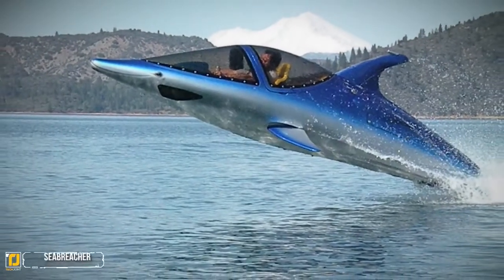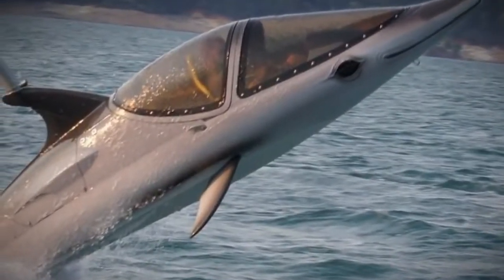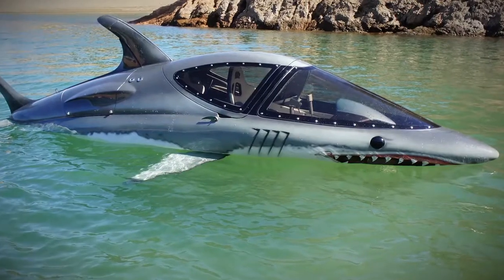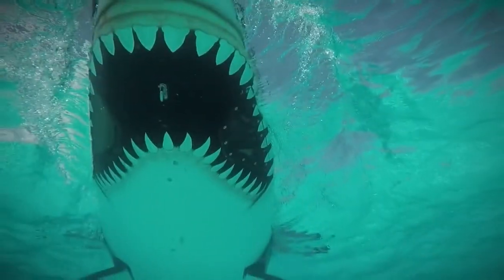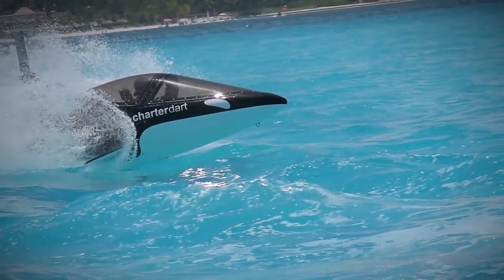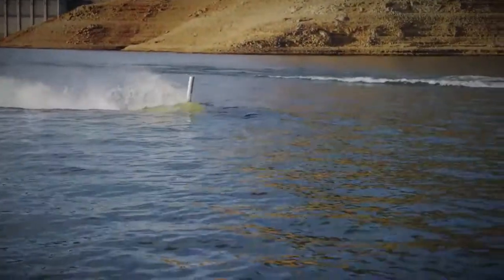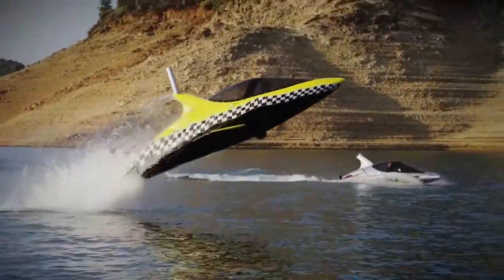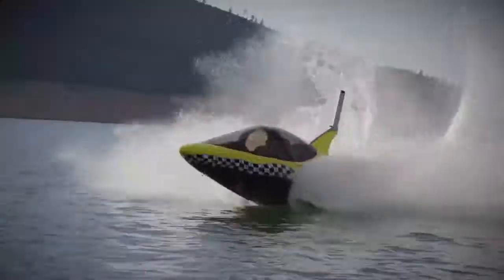Number four: Sea Breacher. Looking like jaws on steroids, the newest adrenaline junkie water toy is the Sea Breacher. This $60,000 water toy is a cross between a jet ski and a submarine. You can customize it to look like a shark or dolphin, or plaster it with a company logo, because everyone will be watching you as you soar up to 20 feet out of the water. The Sea Breacher not only jets along the surface, able to leap tall waves in a single bound, but it also dives below the surface five or six feet and can remain submerged for up to a minute.